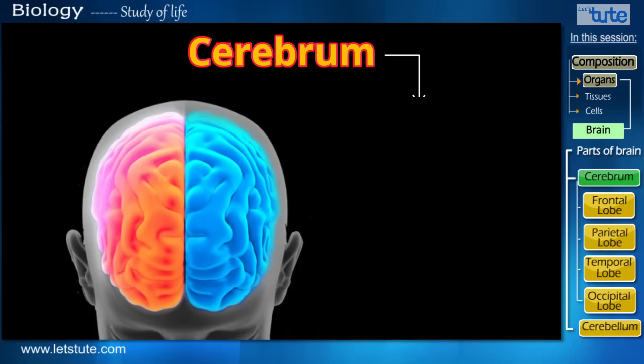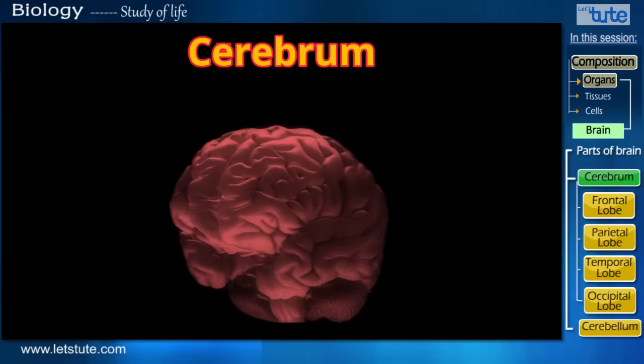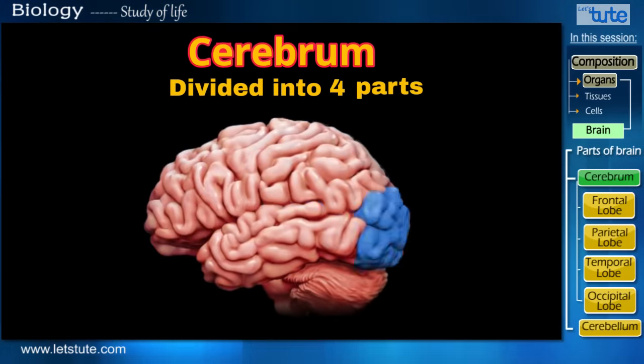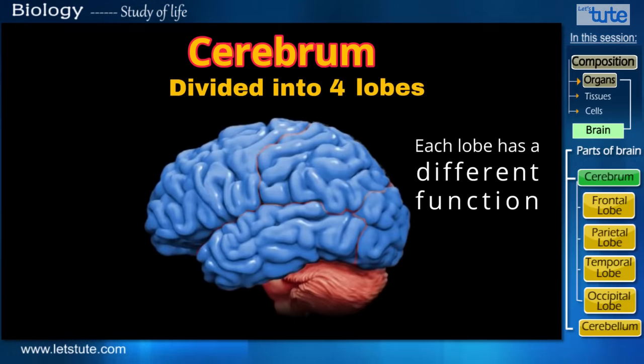So now we know that the cerebrum is associated with the intelligence of an individual. Now let's look at the brain from a different view. When we change the angle and see it from this side, we notice that the cerebrum is actually divided into four parts, or four lobes. And each lobe has different functions that they perform for the body.